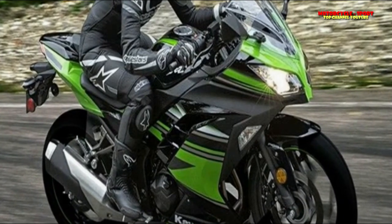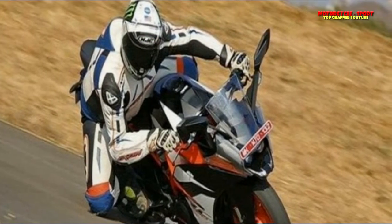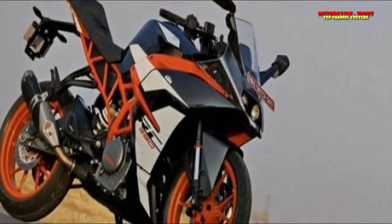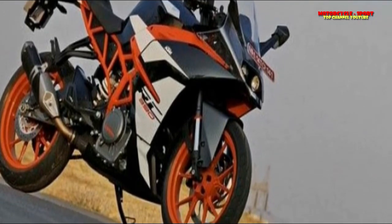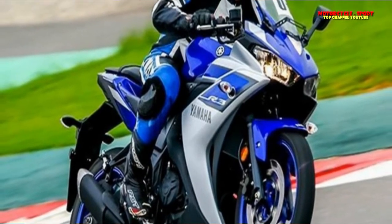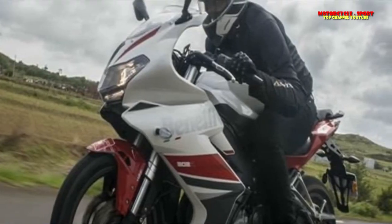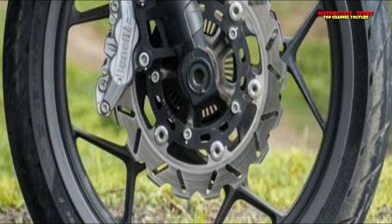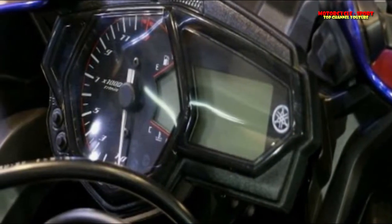Kawasaki has used a diamond-type steel frame for the Ninja 300. It misses out on inverted forks and instead uses 37mm conventional front forks along with a gas-charged, 5-way preload-adjustable monoshock at the rear. Braking is handled by a 290mm disc at the front and a 220mm disc at the rear. The Ninja's wheels are wrapped with IRC tires — 110/70 R17 front and 140/70 R17 rear. The Yamaha R3 tops the scoreboard in this segment.